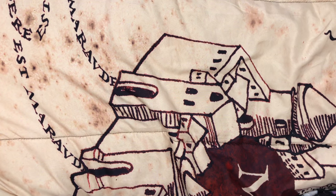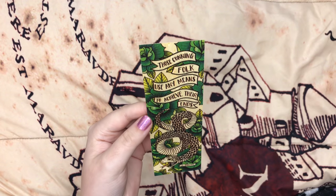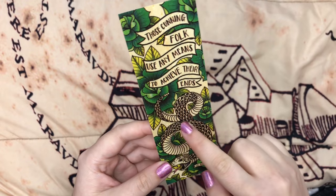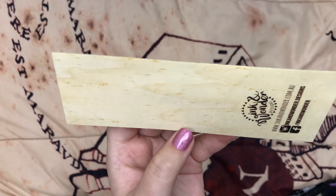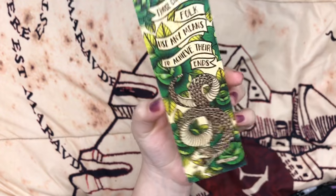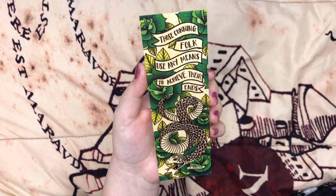Next we have a bookmark. It has the house-related item for this month — they always include at least one. It says 'Those cunning folk use any means to achieve their ends.' I should know that by heart because I'm a Slytherin. This is such a cute design — I love the snake on it. And it kind of looks like it's made out of wood, which is so unique. It says Ink and Wonder — that's their site, so you can check them out if you want one. I'm excited to look at the other houses' designs.